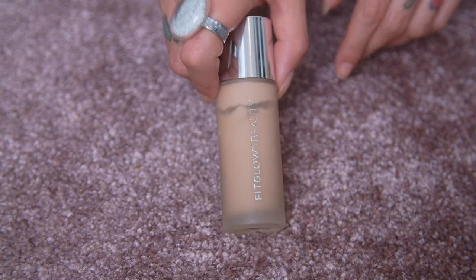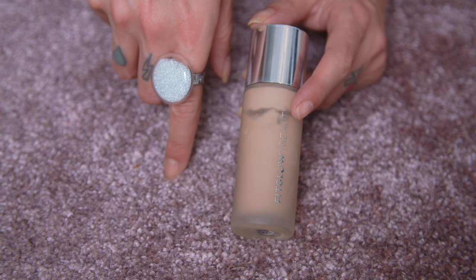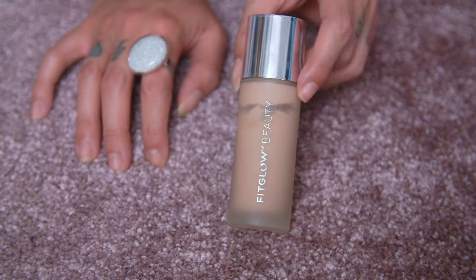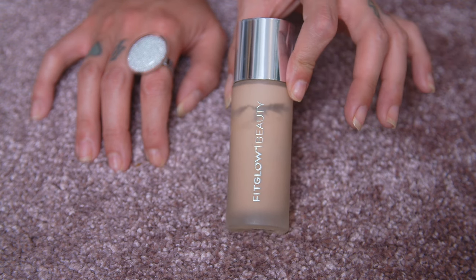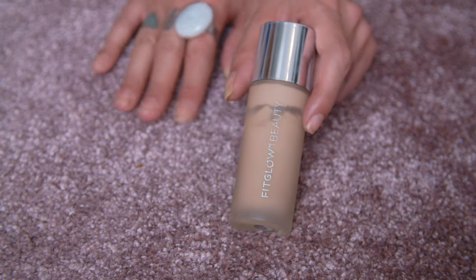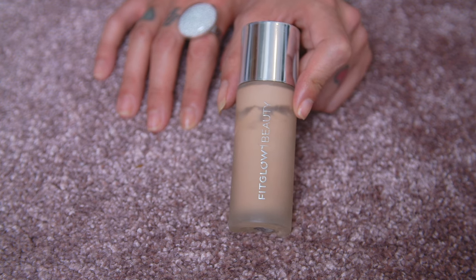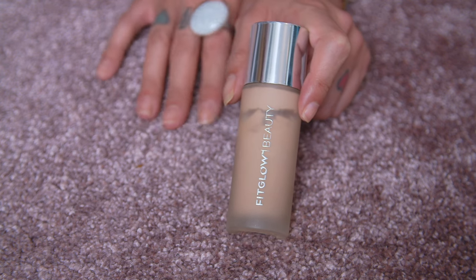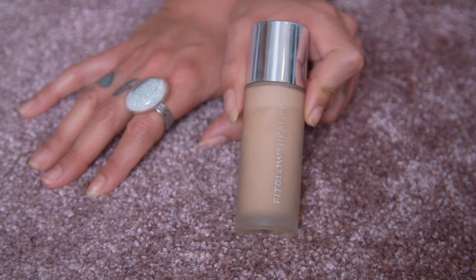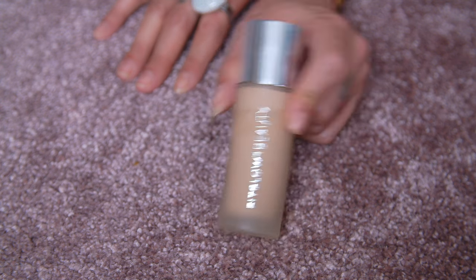The next one is by Fit Glow Beauty — a little bit overpriced indie brand from Canada, I believe they moved to Florida. This is their newer formula and I'm going to give this to a friend because I am not a fan of it. It was just so greasy on me and did not wear well on my skin — there's a lot of oils in here and it doesn't work well with my skin. If you have drier skin maybe it'll work better. This is going in the box for friends.